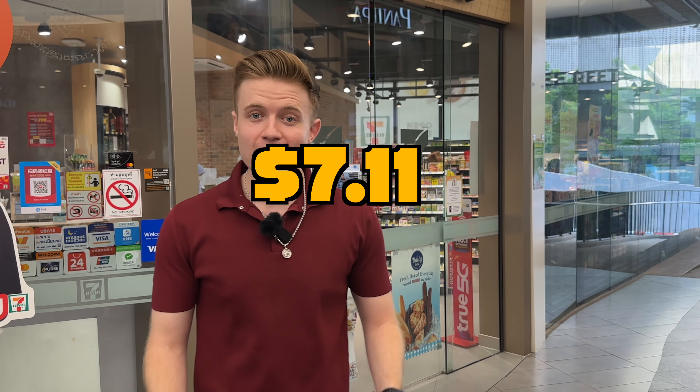I'm Sam Tyler, this is Thailand, and this is how I'm going to spend $7.11 at 7-Eleven.